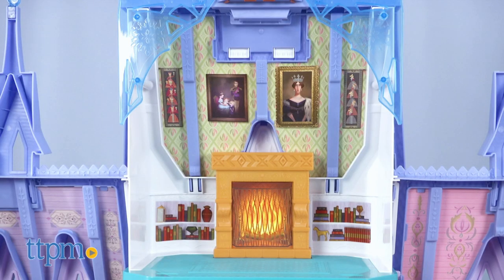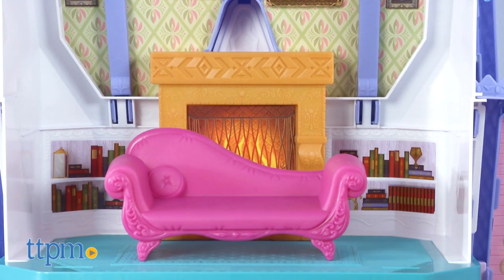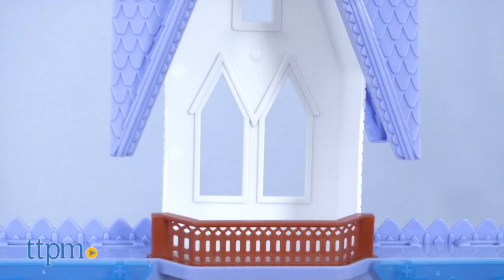The third floor features a fireplace and lots of family photos hanging on the wall. There is a sofa accessory up there as well. And at the very top is Olaf's lookout tower.